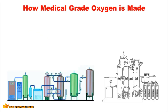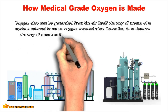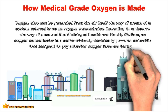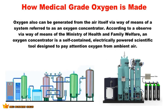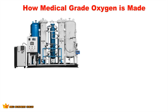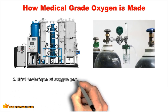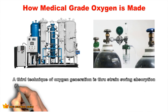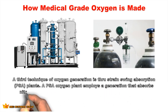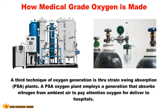Oxygen can also be generated from air via an oxygen concentrator. According to the Ministry of Health and Family Welfare, an oxygen concentrator is a self-contained, electrically powered device designed to concentrate oxygen from ambient air. A third technique is pressure swing absorption (PSA) plants. A PSA oxygen plant employs a process that absorbs nitrogen from ambient air to concentrate oxygen for delivery to hospitals, using absorbent materials such as zeolites that trap substances on their surface at high pressure.